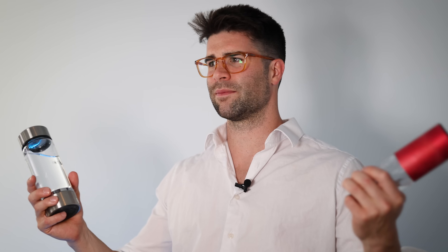Did it knock my socks off? Did I experience anything like, 'holy moly, I'm hydrogenized'? I didn't notice anything.